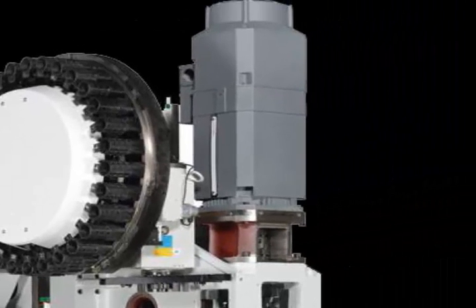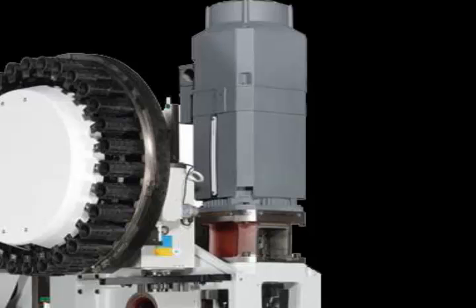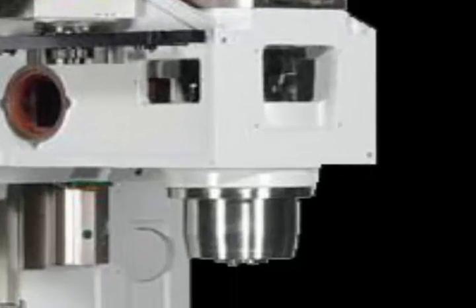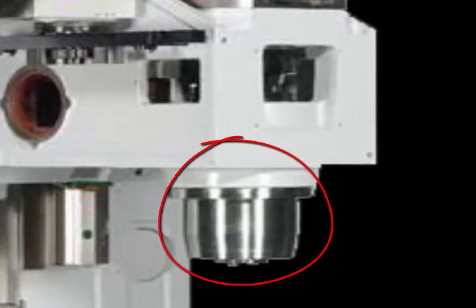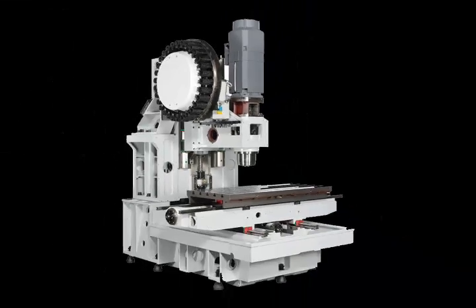The spindle features a 30-horse, wide-range, double-wound motor with automatic coil switching, resulting in optimum torque or power as needed. A set of four front angular contact bearings and one top-end roller bearing support the Cat40 Big Plus Spindle, which is prepared for through-the-spindle coolant.